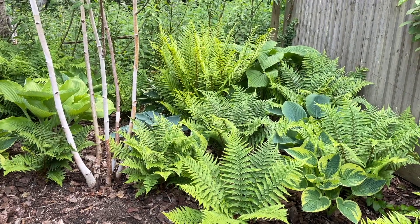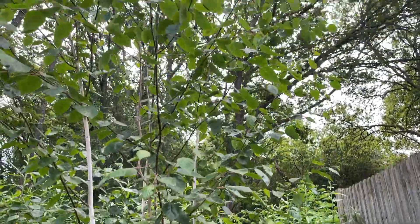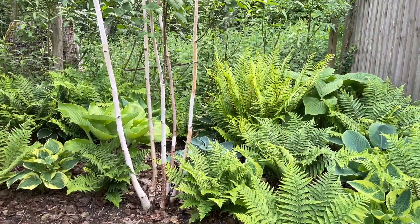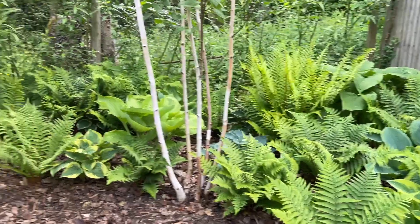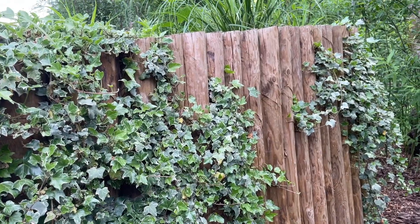Welcome to my May update of the garden. I thought I would start May's update by being in a different part of the garden. We're completely at the opposite end to where I usually start. This is what we call the little secret seating area, which is behind this post wall that we created.